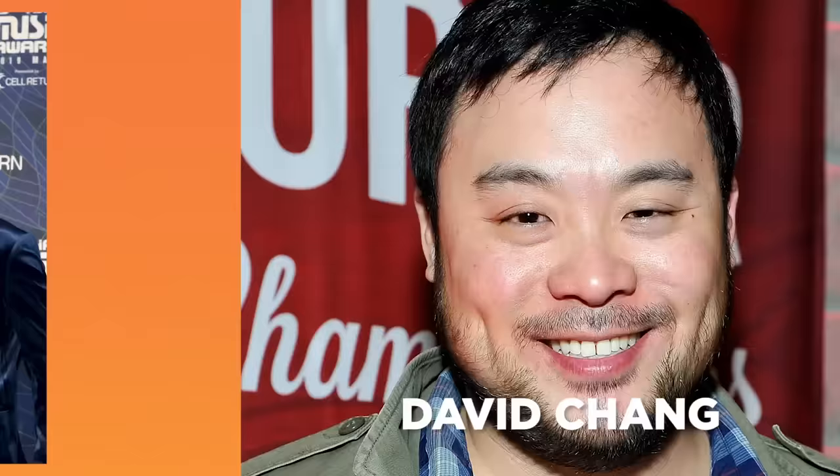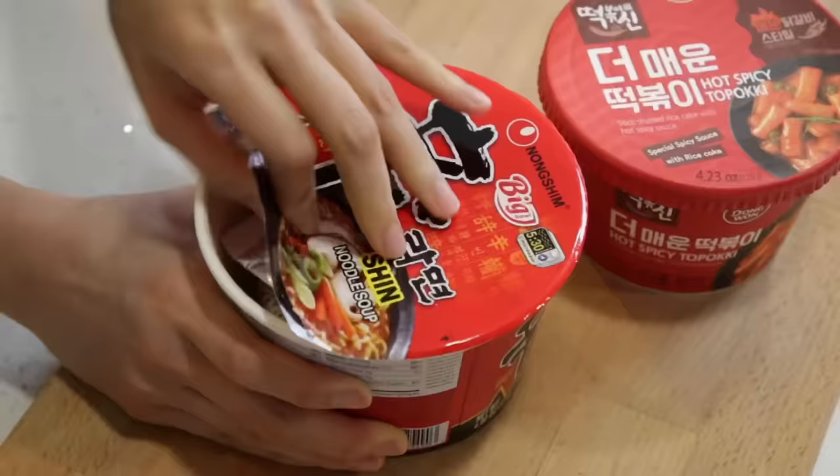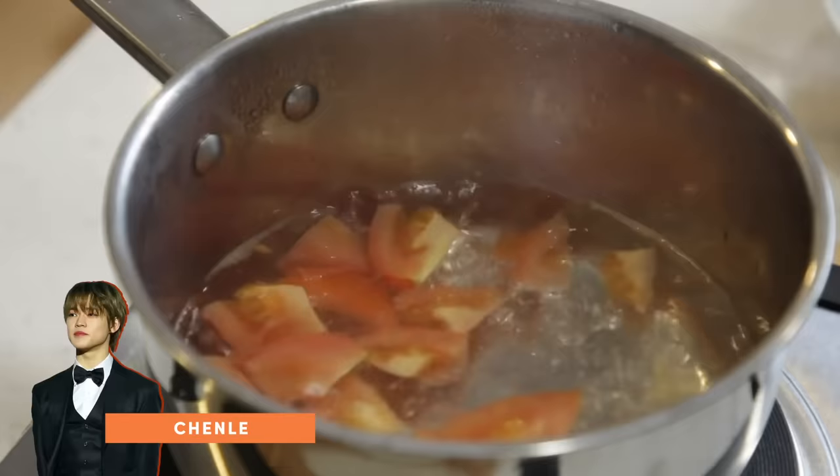Hey guys, it's Inka and today I'm gonna be testing out five famous celebrity ramen recipes to find out which one is actually the best. On today's lineup I've got recipes from Hwasa, NCT's Chen Le, David Chang, GOT7's Mark, and also Kylie Jenner. I have measured out all the ingredients exactly as the recipe stated and because I love ramen, I will also be judging to see which one is actually the best ramen recipe. I'm super excited, let's get started!